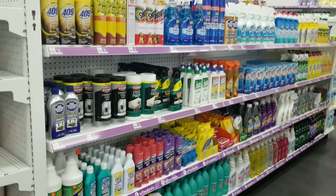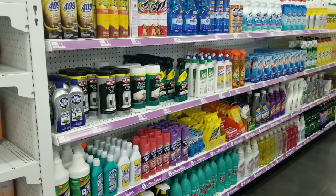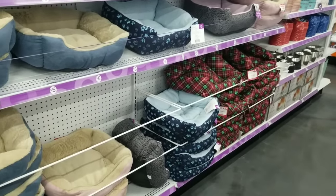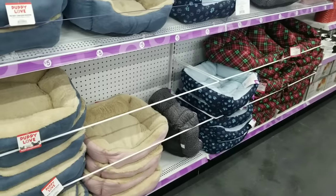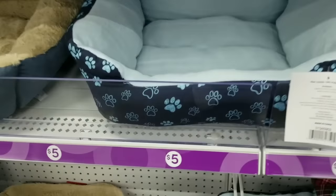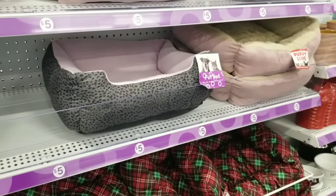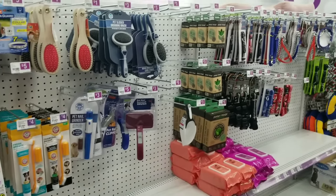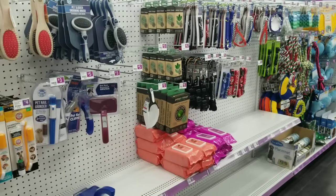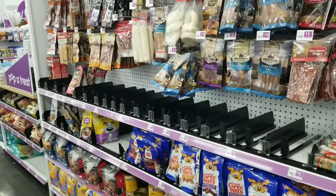They didn't leave the pets out either — they have a couple of aisles dedicated just to your pets, including pet beds. I took a closer look: really great quality and the best part? Only five dollars. They had all the accessories to go along — pet brushes, pet toys, even pet treats and snacks at Pop Shelf.